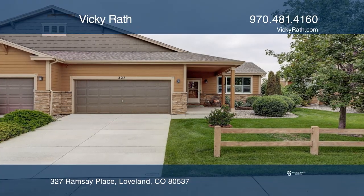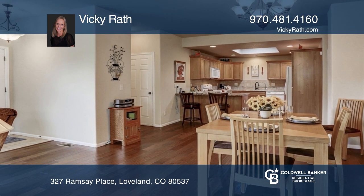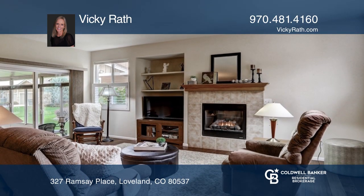Perfect townhome with many nice finishes including wood flooring, plantation shutters, vaulted ceilings, a gas fireplace in the living room, and an attached sunroom.